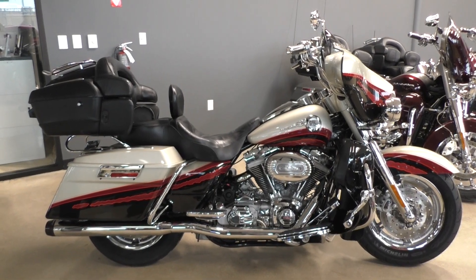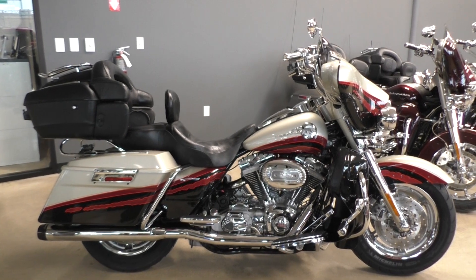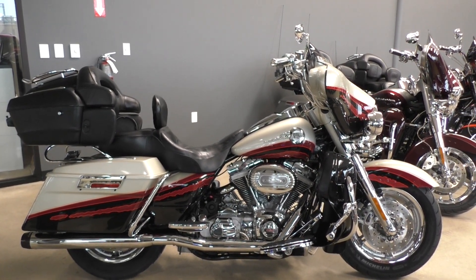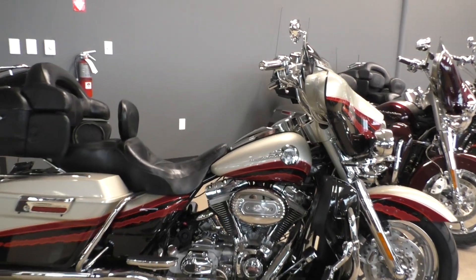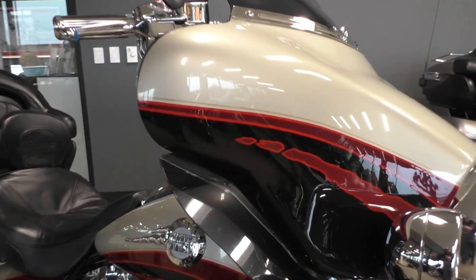What's going on? Nick here with American Motorcycle Trading Company in Bedford, Texas, at a 2006 Harley-Davidson CVO Ultra Classic. Beautiful bike, great condition. This one's got the Autumn Haze and Vivid Black, and it's got some cool looking graphics on it as well.